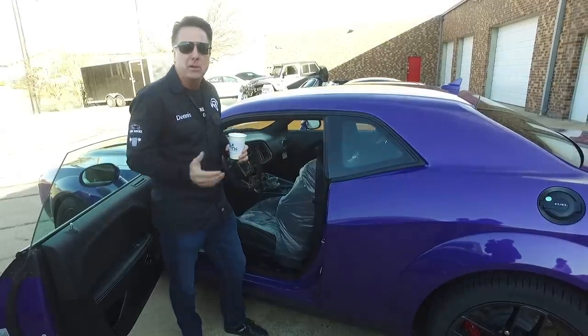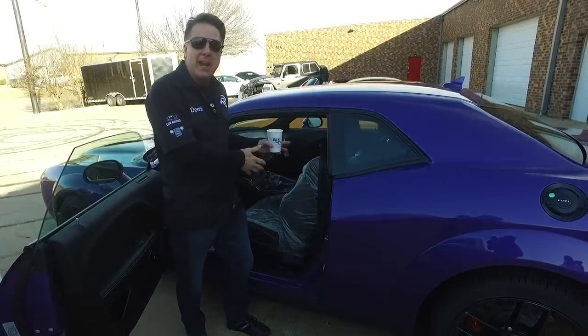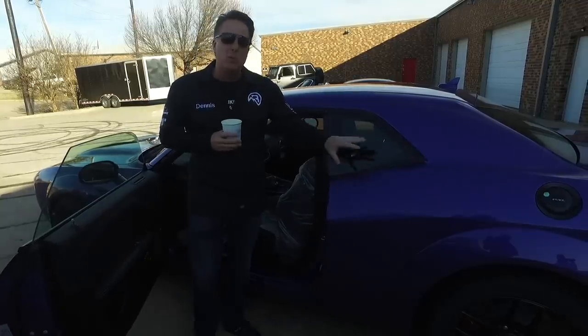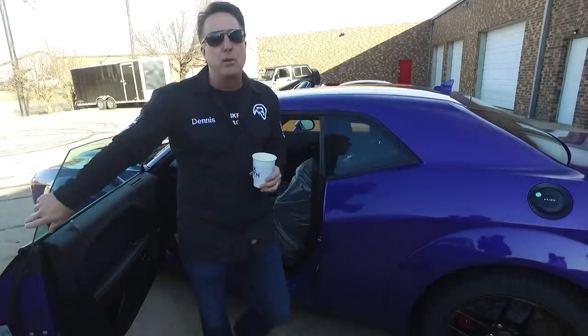I believe the Redeyes will be the most collectible car on this platform. I have a Demon, I've got a Redeye, I've got regular Hellcats — not bragging, just saying I've driven them all a lot. This is my favorite car to drive. This is what you want to have on the street and on the track. The Demon is a great car, but it's only really good for the quarter mile.